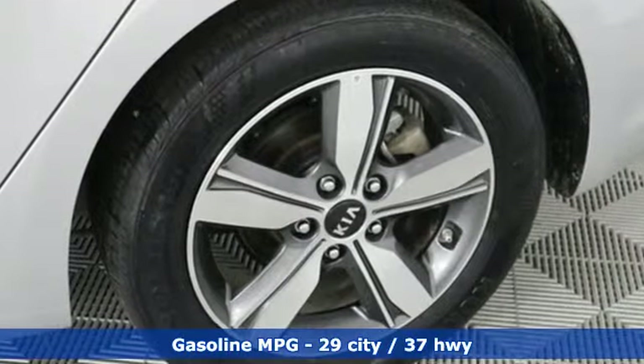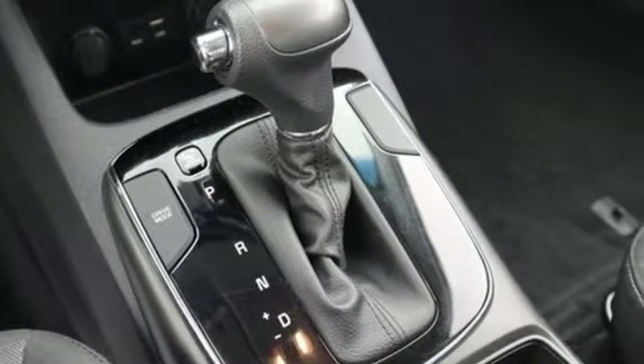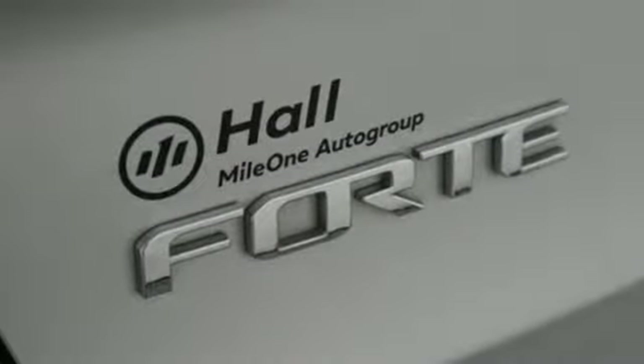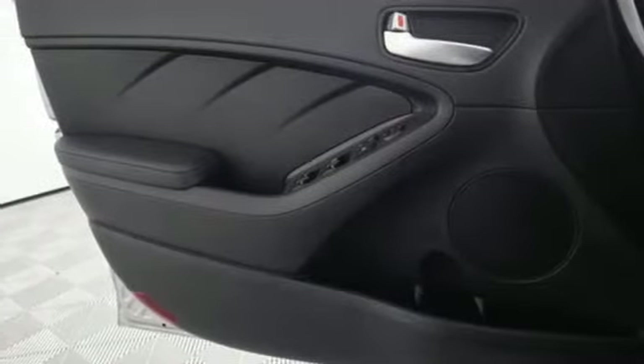Streaming audio, power heated mirrors, air conditioning, smartphone wireless charging, manual tilting steering column, automatic transmission, aluminum wheels, gas pressurized shocks, and inline four cylinder engine.